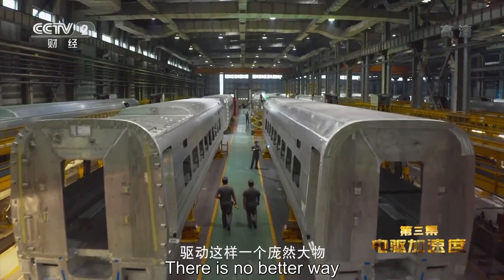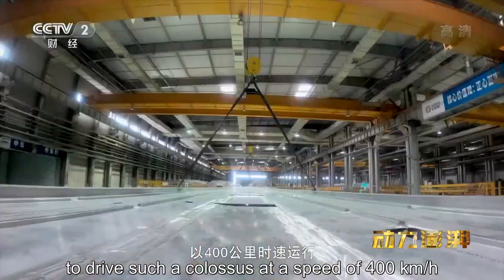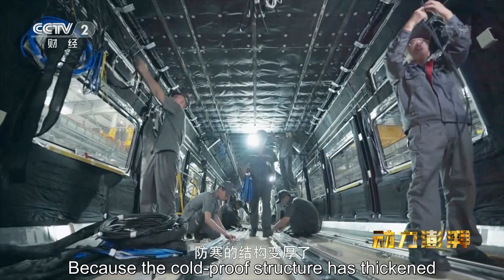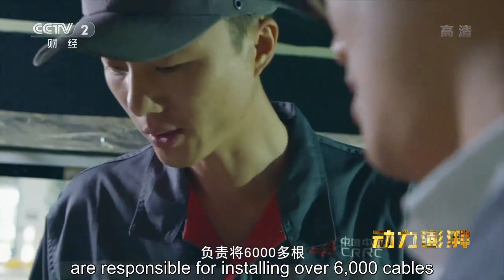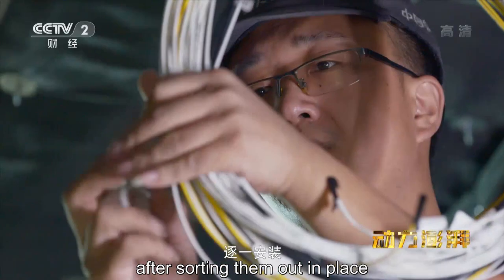这样的速度远不是终点。另一个车间里工程师们正在争分夺秒，他们的目标是制造出未来世界上商业运行最快的高速列车，实现每小时400公里的运营时速。一列八节车厢的高铁总重量接近500吨，驱动这样一个庞然大物以400公里时速运行，电力驱动是最优的选择。工程师哈大雷和他的团队负责将6000多根不同种类的电线分类到位后逐一安装。